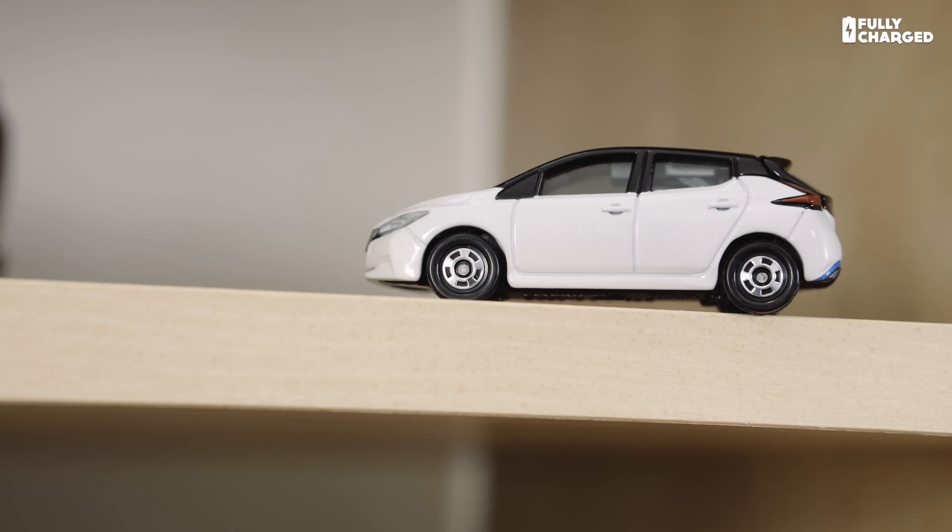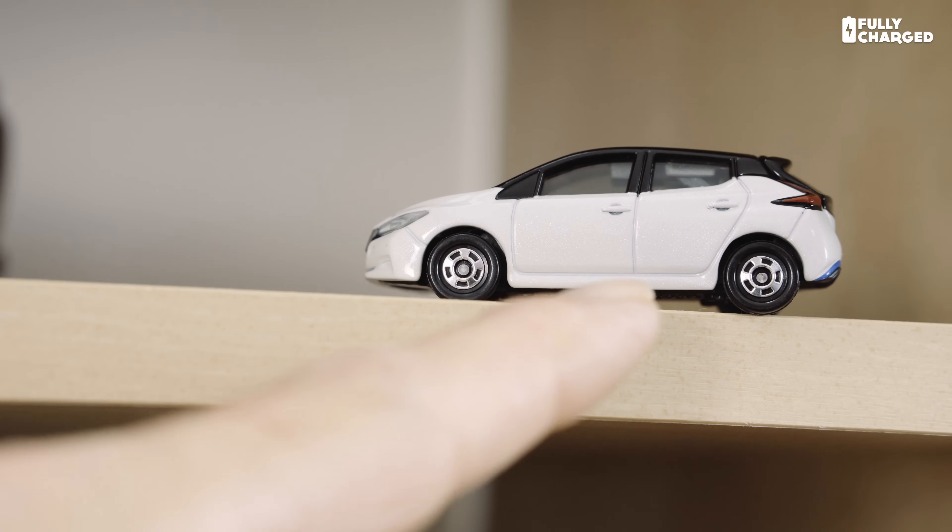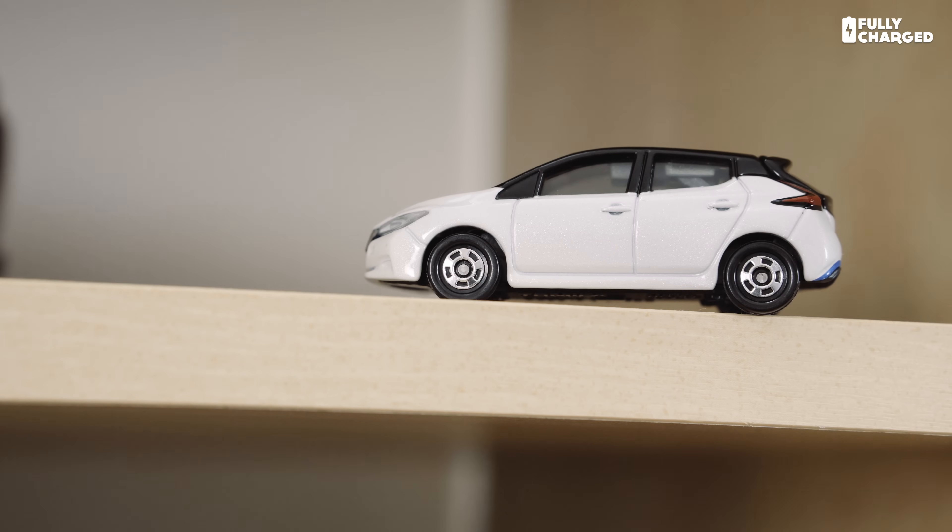Hello and welcome to another episode of Fully Charged News. Before I start anything I just want to point out a new addition to the Fully Charged set. That tiny little thing there is a model Nissan Leaf, 2018 version — the new Nissan Leaf. I've got one; it's just a little bit small.